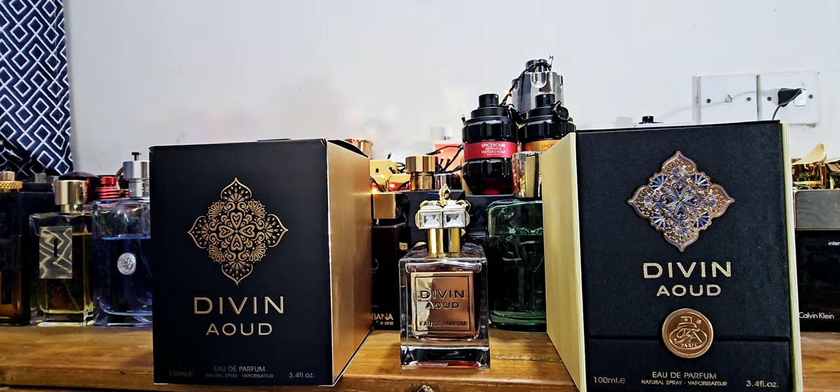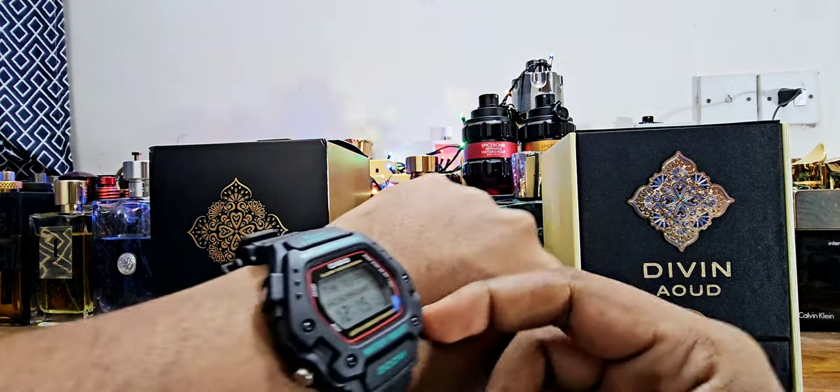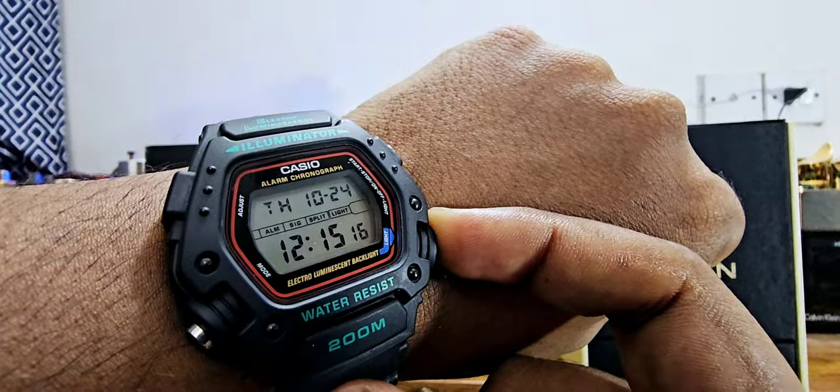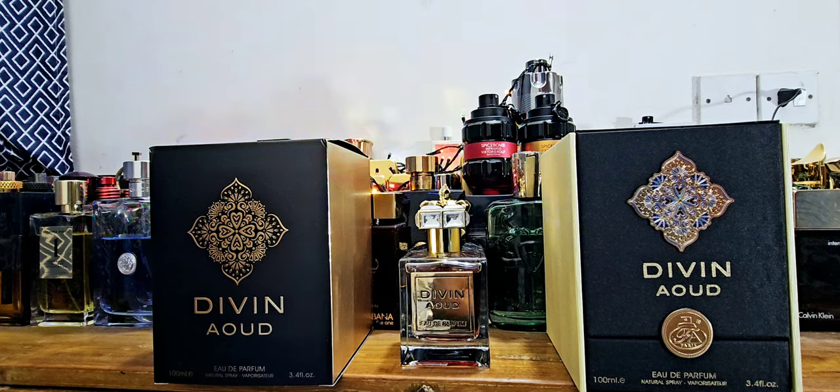Good morning from Dhaka, Bangladesh — official time check, we are around 12:15. We'll be reviewing one fragrance and I'll be doing one list for you. The fragrance I have is something I ordered about one month back and thankfully it finally arrived in Bangladesh. It's a dupe of a very very expensive fragrance and you should watch out for it.